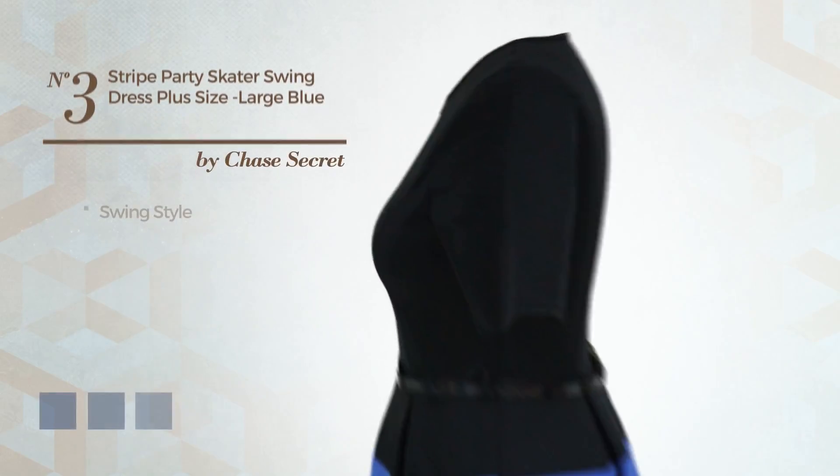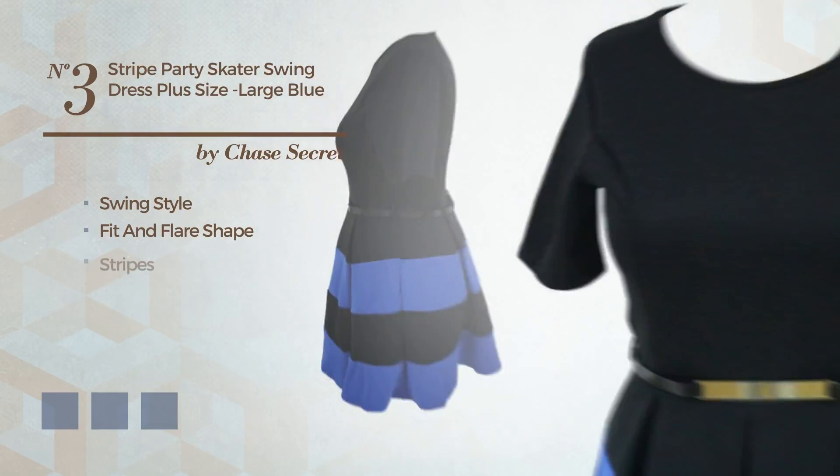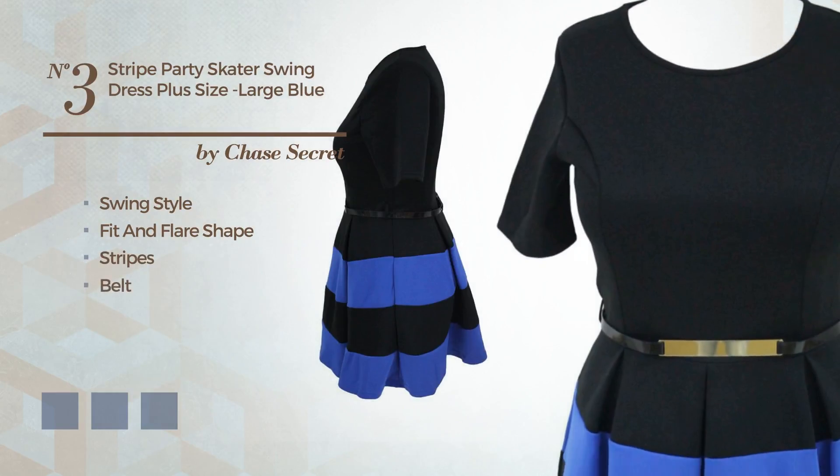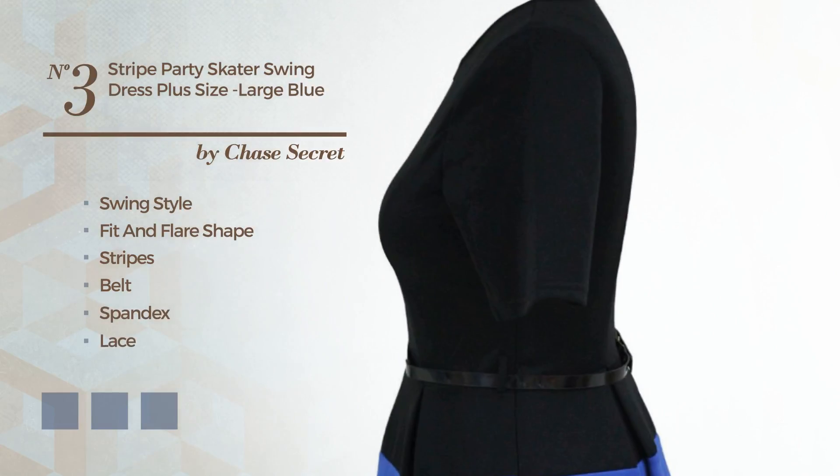Number 3. A merge of swing and sophisticated in this Fit and Flare Dress featuring stripes, as well as a belt, crafted from stretchy spandex, adorned with lace. The available color variations include apricot ice, blue jay, and white jay.